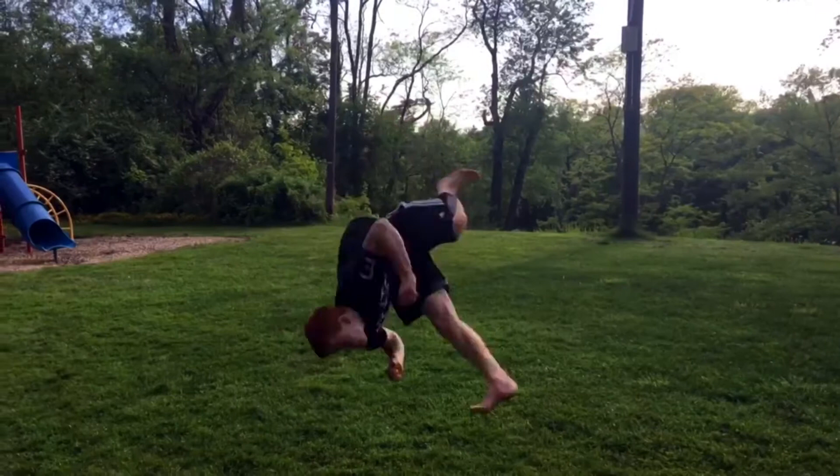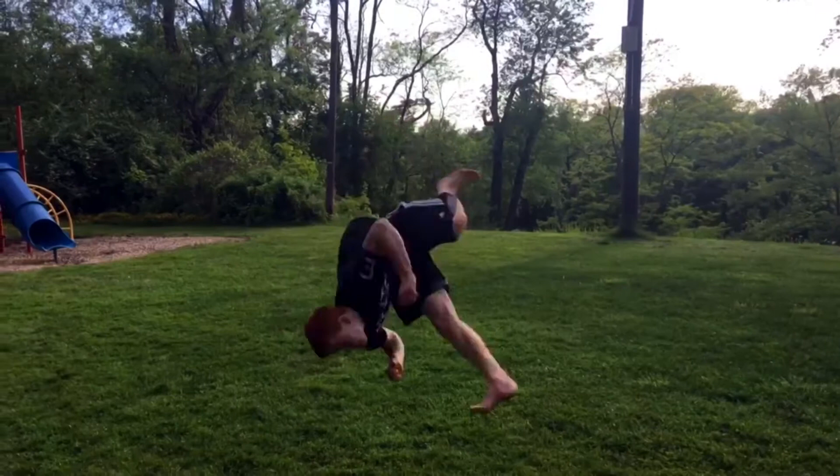When it came to parkour, I looked up videos online — basic tutorials of all the basic movements — and you just get out there and try them. There's definitely a safety element that comes along with it, but that's where progression comes in.